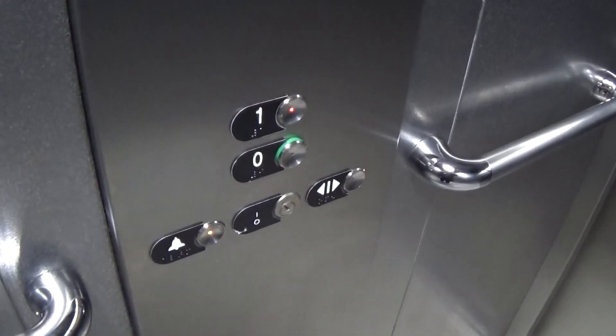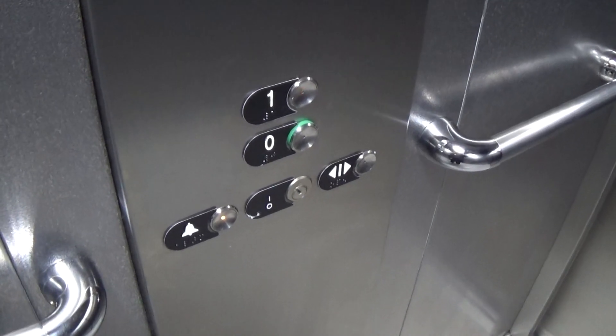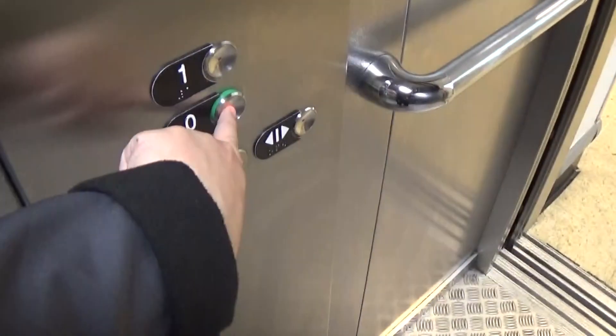Here we have one that's got the voice fixtures. This elevator travels back down to zero. It's got the light fixtures up to the ceiling there — LEDs.